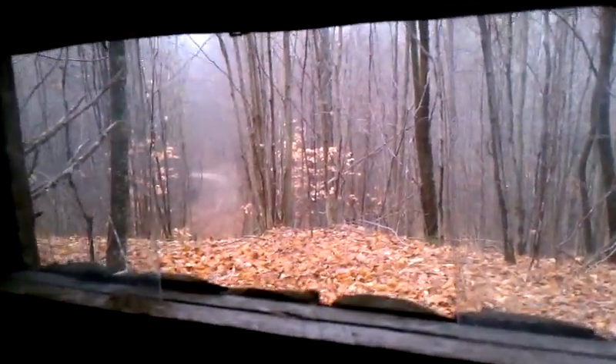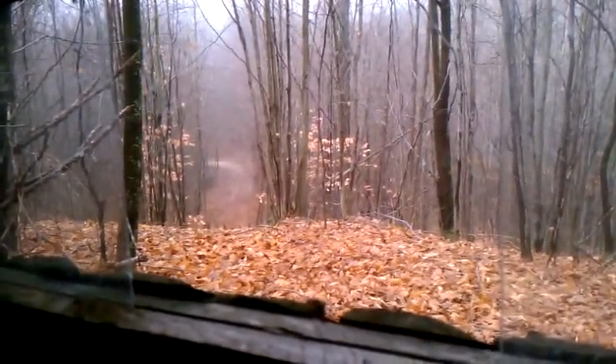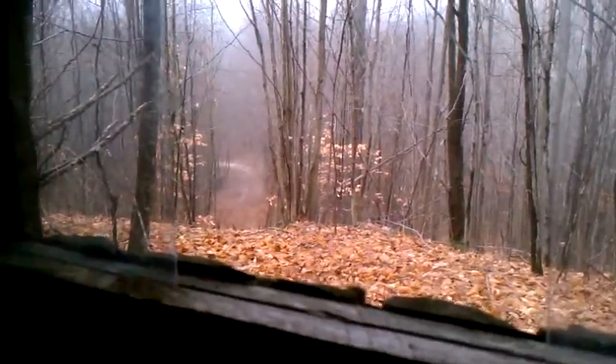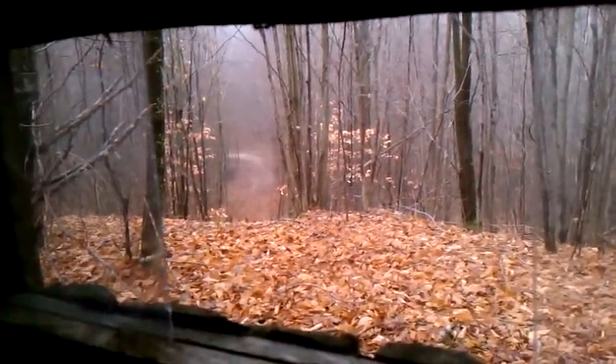And that is pretty much the grand tour. Nothing else much to see in here. Kind of just sit in my chair and look out the window, wait for the deer to come. So good luck hunting this year, and I'll check back in later with a picture of my deer.